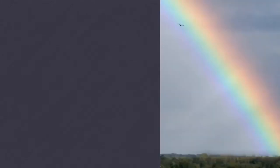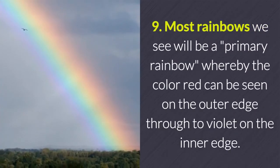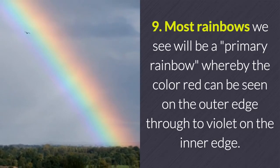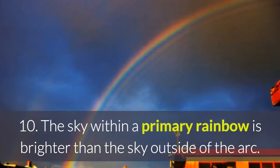8. Sir Isaac Newton identified the seven colors of the visible spectrum that together make up white light, all of which are present in a rainbow in their order: red, orange, yellow, green, blue, indigo, and violet. The acronym or name ROYGBIV is a good way to remember these colors and their order.